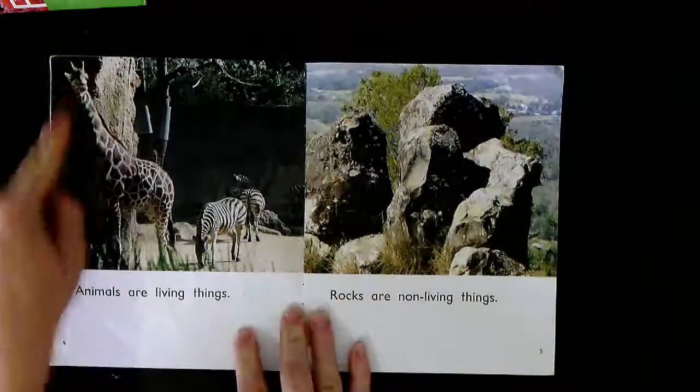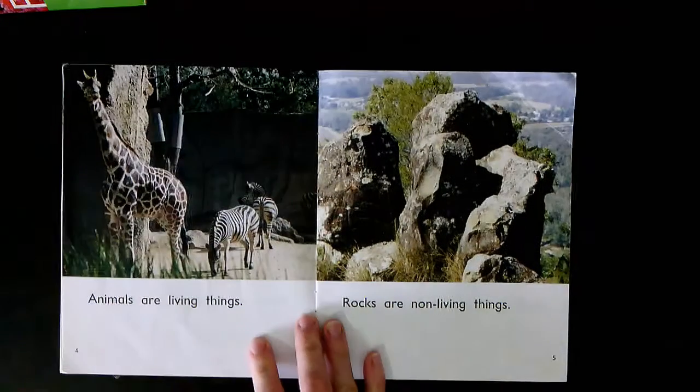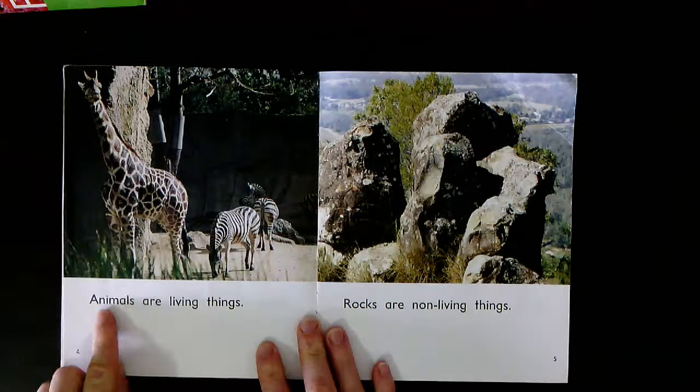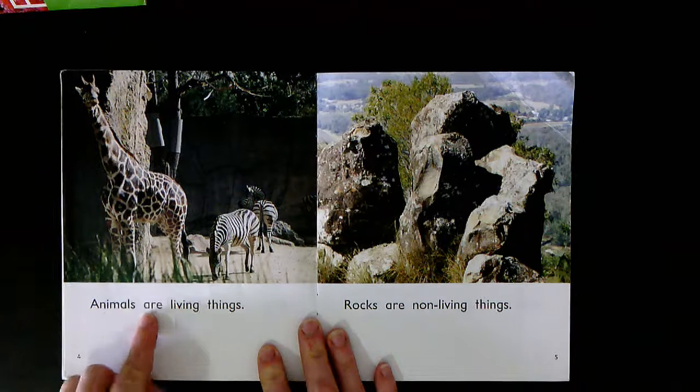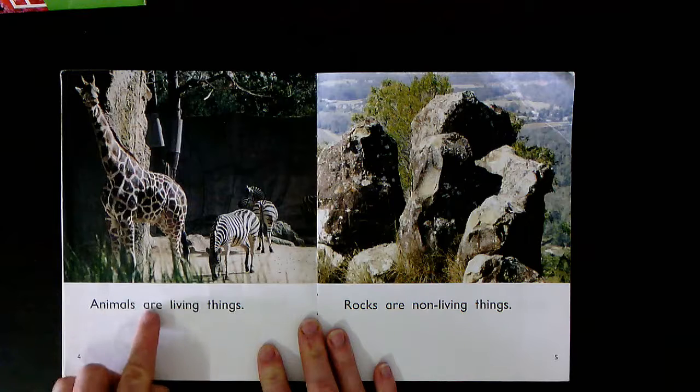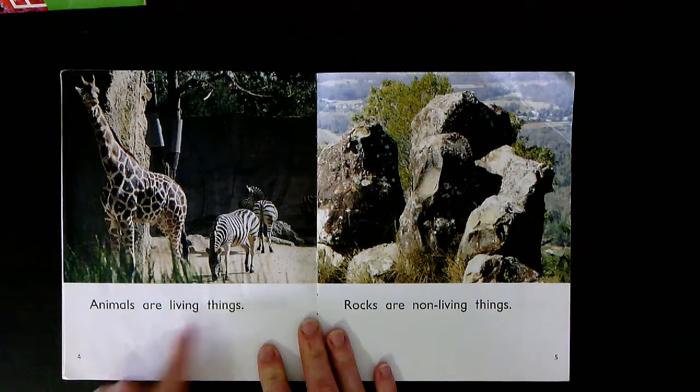What can you see on page four? You can see lots of different animals — you can see giraffes and some zebras. Animals are living things. Together: Animals are living things. Your turn.